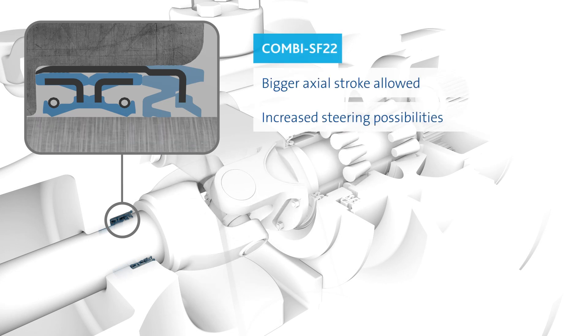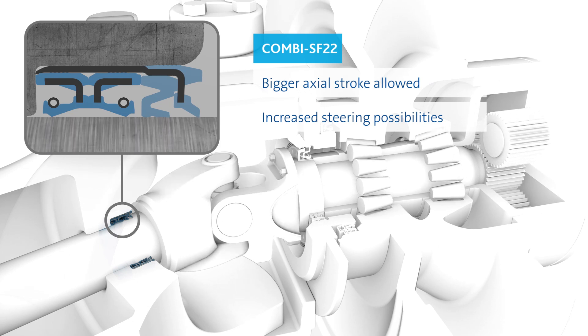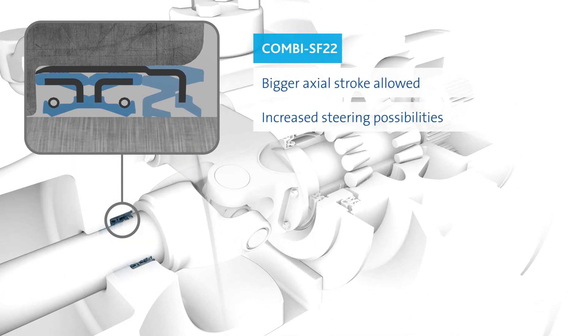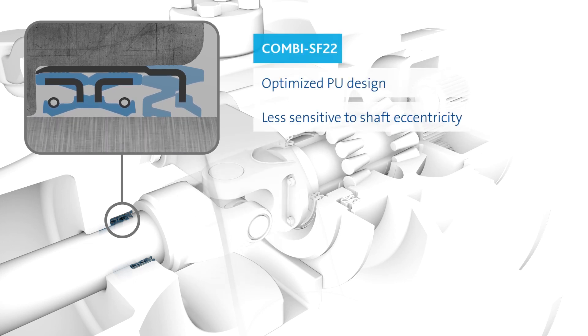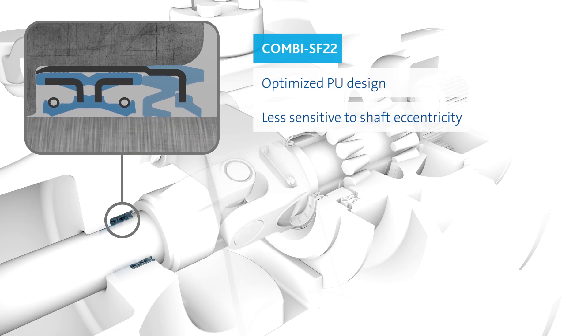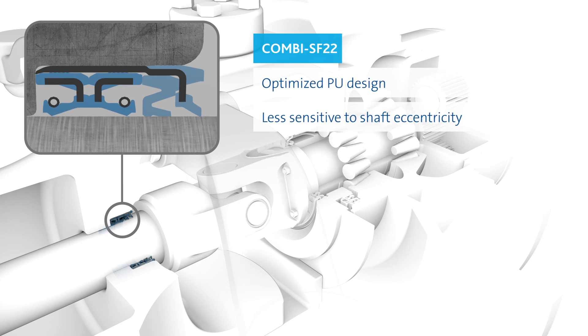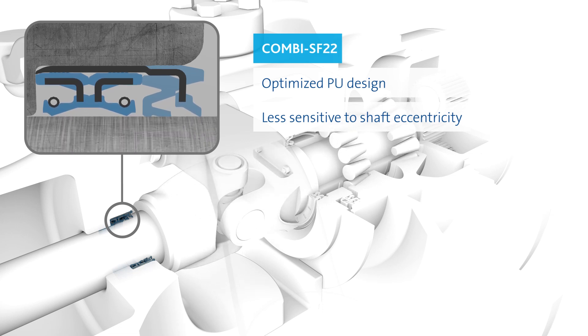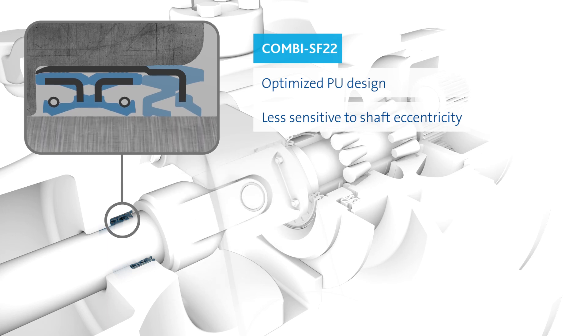The Combi SF-22 was developed for the harshest operating conditions. The seal design allows higher shaft axial stroke, and the external wiper demonstrates an improved wiping effect. Working in conjunction with the elastomeric wiper, an optimized polyurethane wiper provides better shaft followability and improved abrasion resistance. Bench tests showed up to 75% greater longevity over our current market-leading designs.